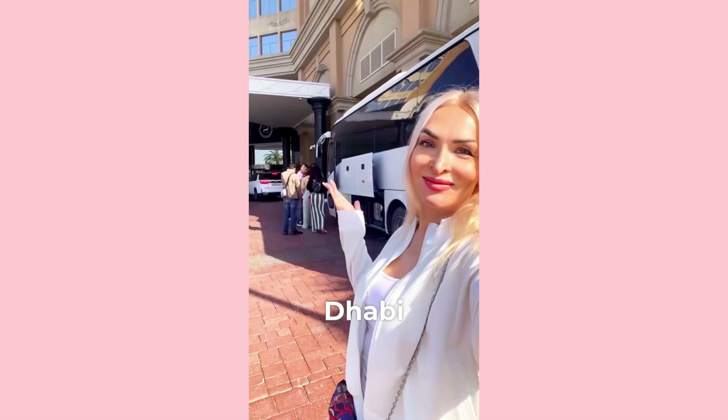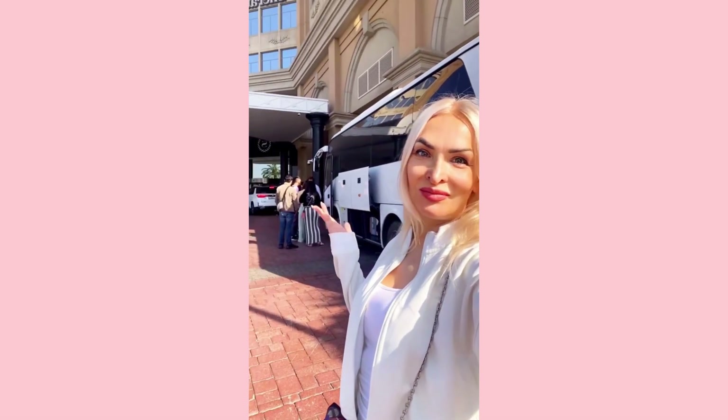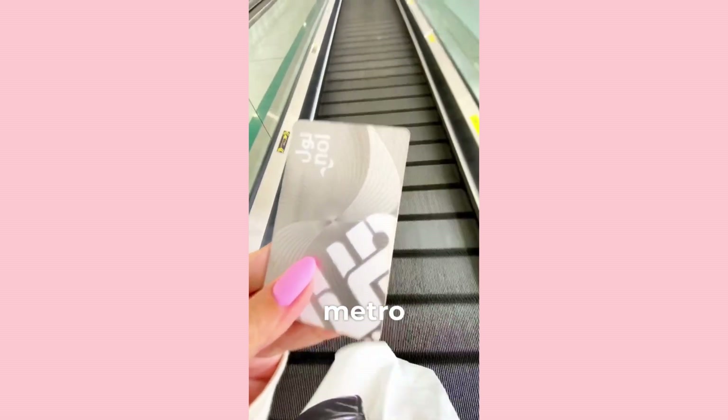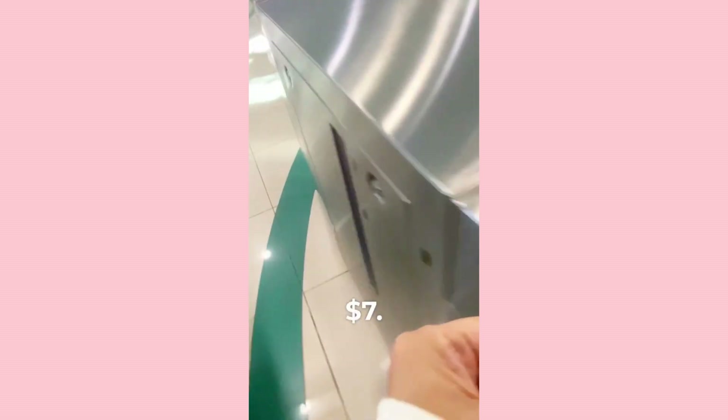You can travel from Dubai to Abu Dhabi and back for free. See how to find a bus — find the nearest metro, and at the airport or when entering the metro, buy a metro card, a silver card, for $7.